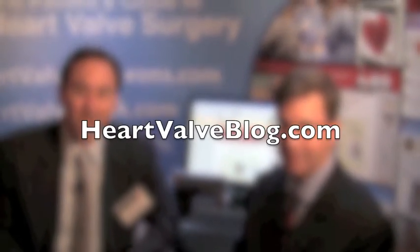Hi everybody, it's Adam and we are at the Heart Valve Summit. I'm thrilled to be with Dr. Mark Gilanoff from the Cleveland Clinic. We're going to be answering your questions that you put up at heartvalveblog.com.